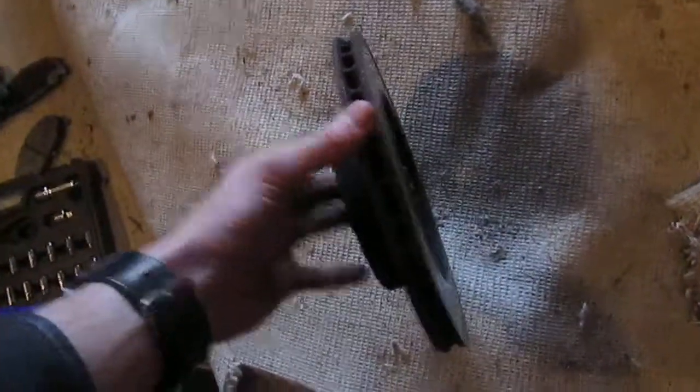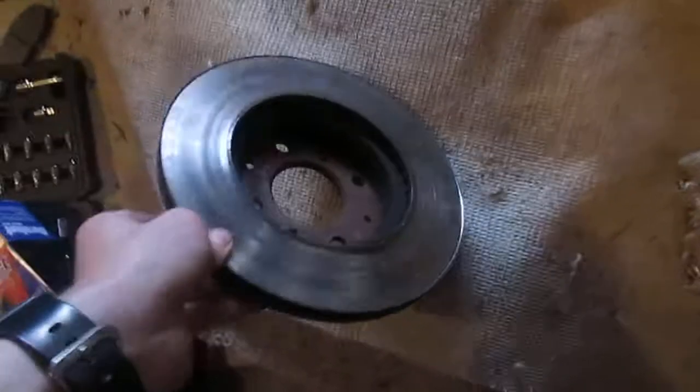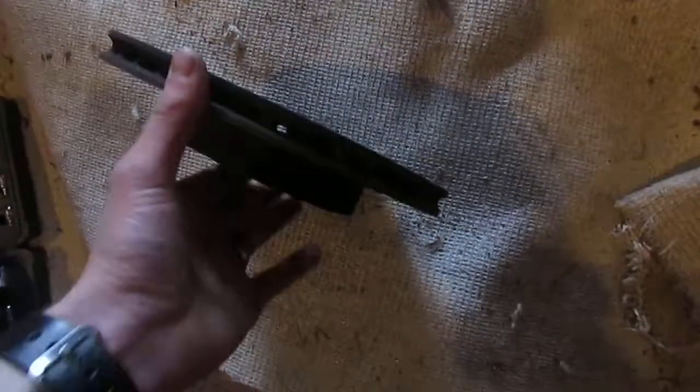Brand new rotors — you can't beat that. We went ahead and got those. These old ones are still not shot, they're a little worn but they can probably be turned one more time, so we're gonna hang on to them.